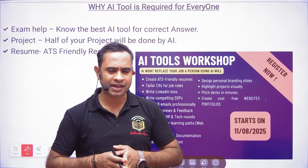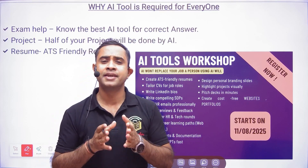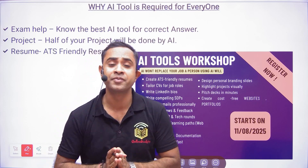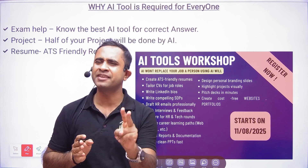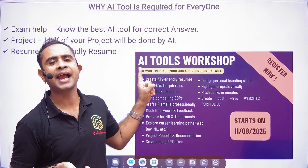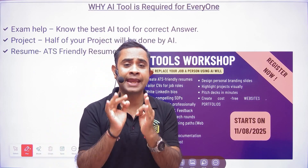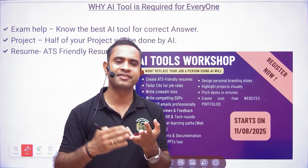Hello everyone, welcome to Online Study For You — a complete placement solution. This is Prateek Rossvair, founder of Online Study For You. This video is very important. Please spend two to three minutes watching it. If you are writing any online examination, AI tools are going to help you a lot — but you should know which AI tool will give you the correct answer.